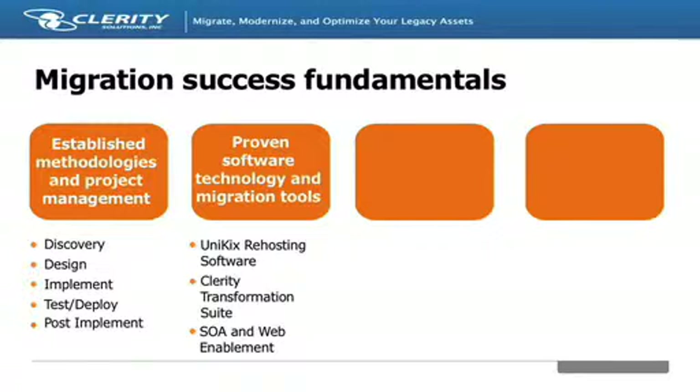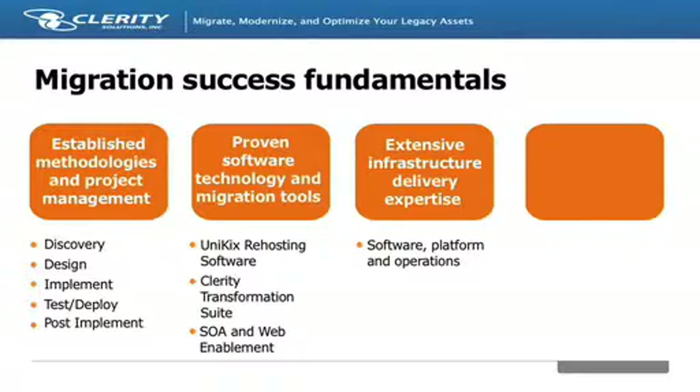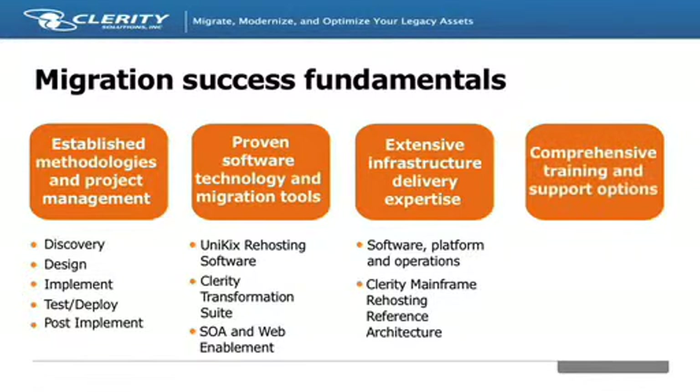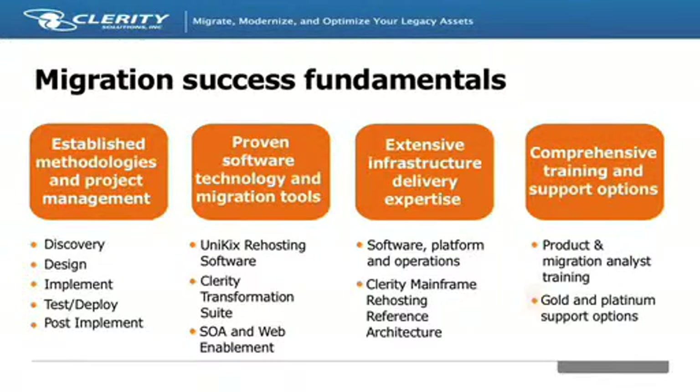As a full service leader, Clarity brings extensive infrastructure expertise to make sure all platform and operational requirements surrounding the core applications are taken into consideration. One tool we use in this area is our mainframe re-hosting reference architecture — a fully tested, tuned, and documented implementation of a mainframe workload running on open systems, which addresses common requirements such as scheduling, sort utilities, and printing.